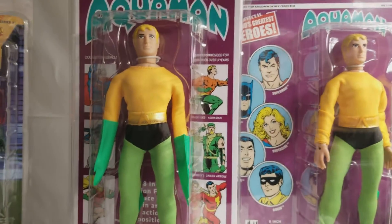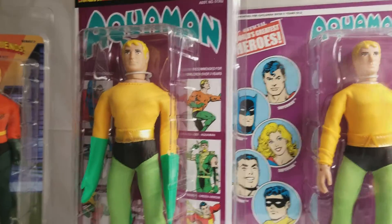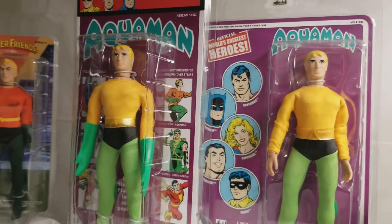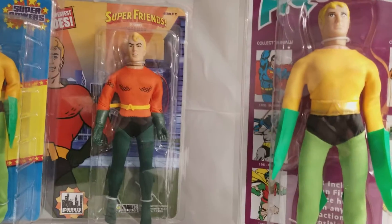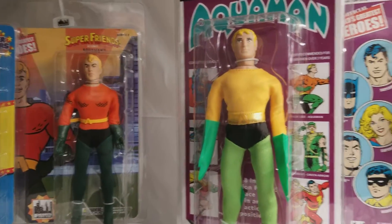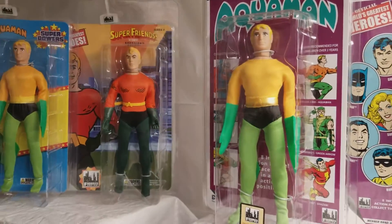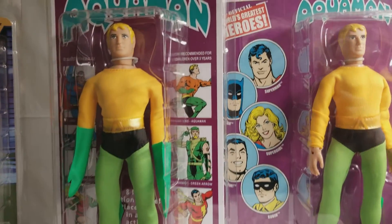What do you think of our Aquaman exhibit? Do you have any of these Aquaman figures? Are you looking for some of these Aquaman? Do you think Aquaman is a cool superhero? Well, the new Justice League of America movie portrayed him as a super cool superhero.